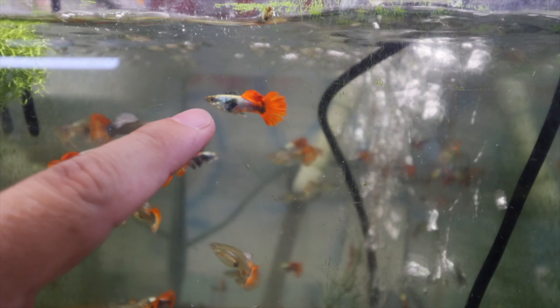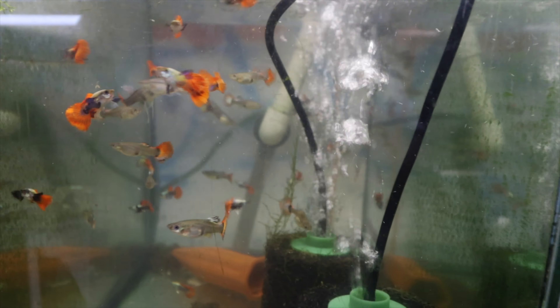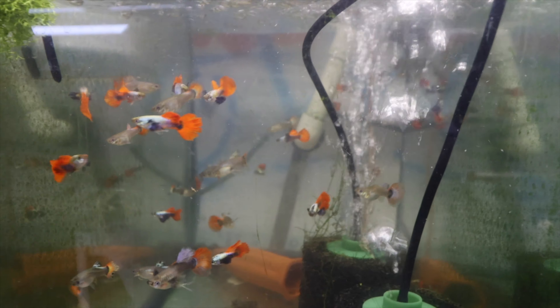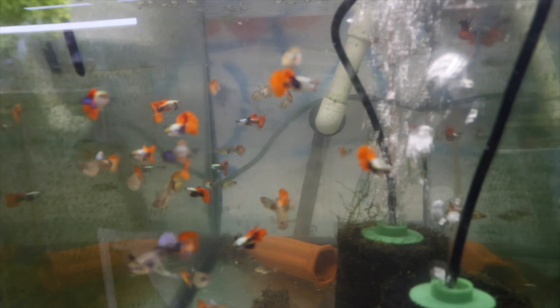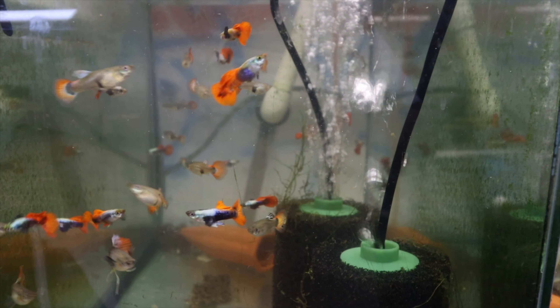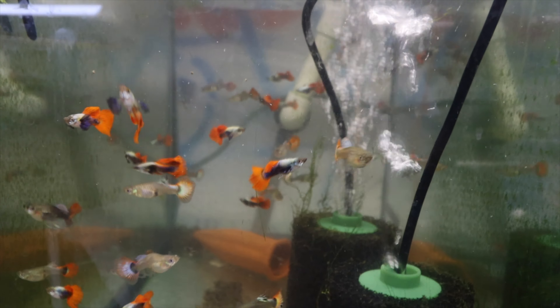Over here we have some super sexy Dumbo Ear Red Tails. Look at that female with the dumbos — that's nice. The males with the big ears and the platinum body with the super bright red tail — I really like these guys. Doing well, very healthy, really lively. I've already started treating with lavamasol flake and I haven't seen any worms come out, which is pretty good. All the guppies came in pretty healthy, so I'm pretty happy.